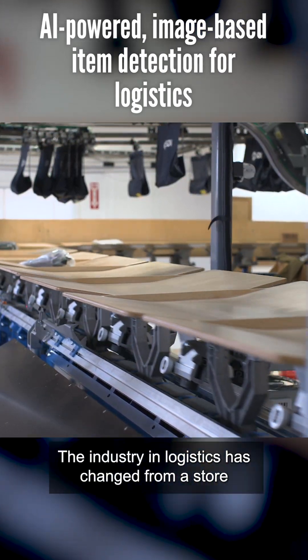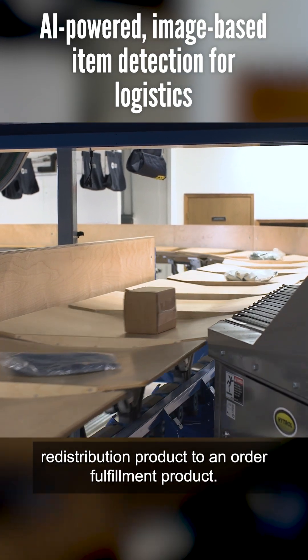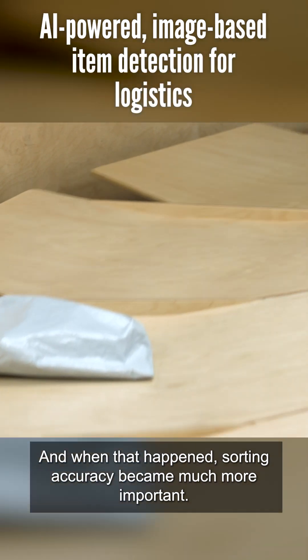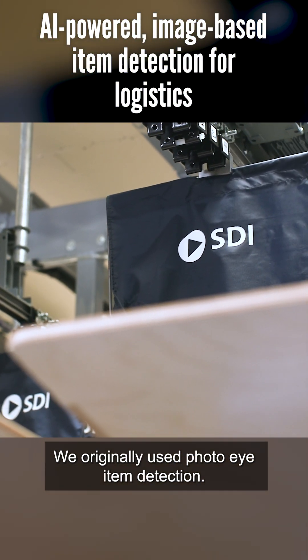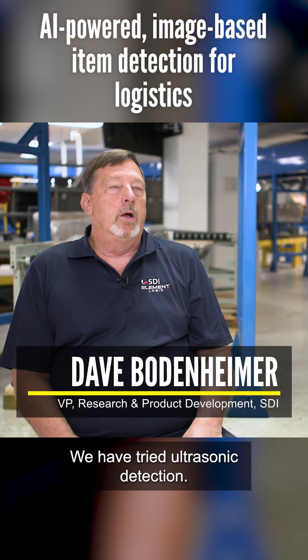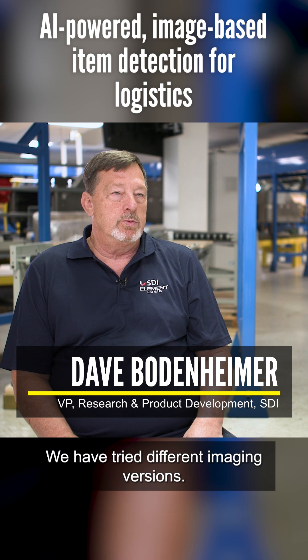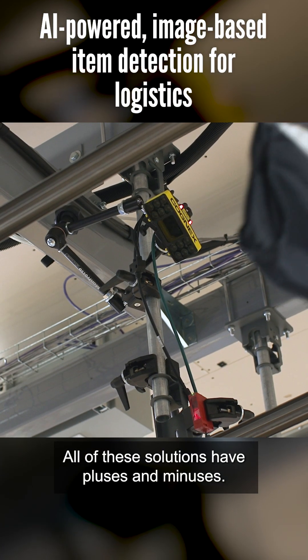The industry in logistics has changed from a store redistribution product to an order fulfillment product. And when that happened, sorting accuracy became much more important. We originally used photo eye item detection. We have tried ultrasonic detection, different imaging versions, and laser profiling. All of these solutions have pluses and minuses.